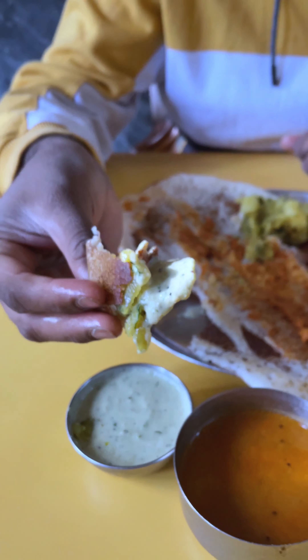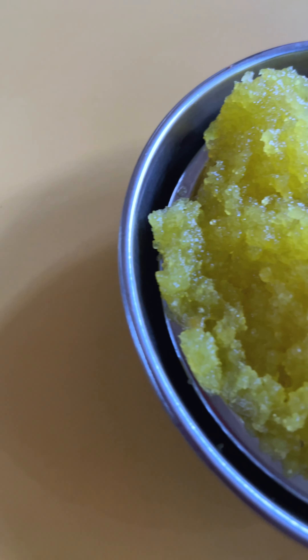The crispy texture and the soft texture are very nice. The chutney is very soft and well made — the coconut chutney with tempering and sauce is so good you can have it spoon by spoon.